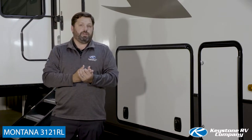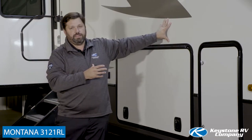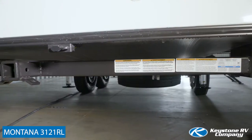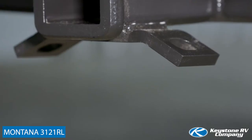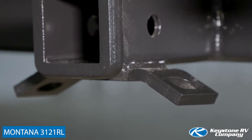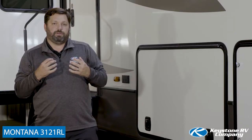Starting with the 2020 model year, we introduced our new Glacier fibergloss sidewalls for a higher gloss, cleaner look on the outside of our fifth wheels. And most recently, we've implemented a two-inch towing hitch on the back of most Montana floorplans, rated to tow 3,000 pounds with a 300-pound hitch weight, safety loops, and a four-pin connection so that Montana owners can easily tow a jet ski or a small watercraft behind their Montana fifth wheel.